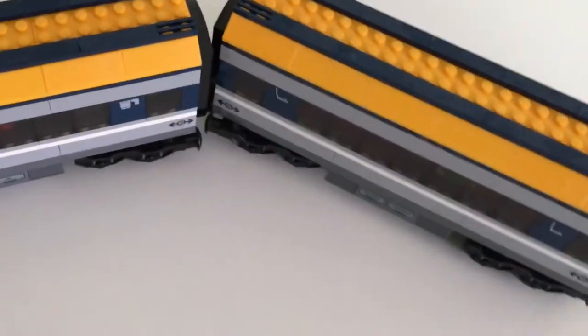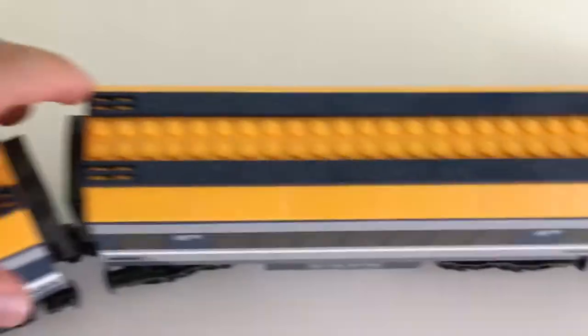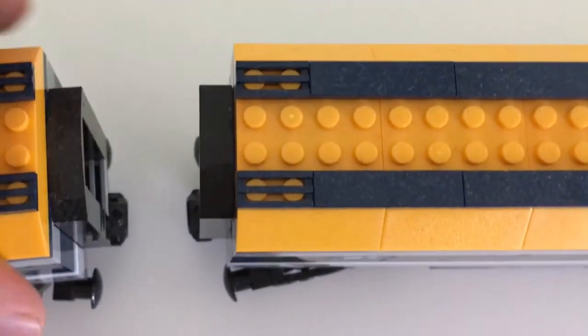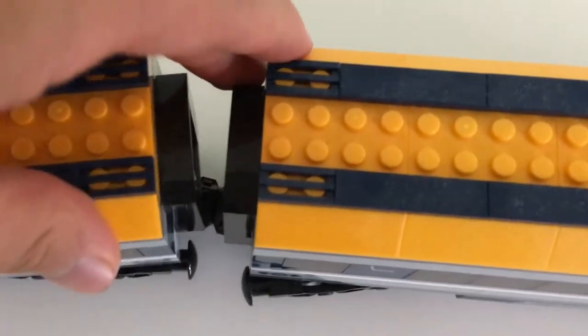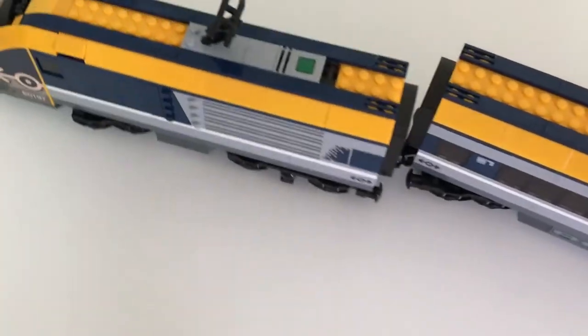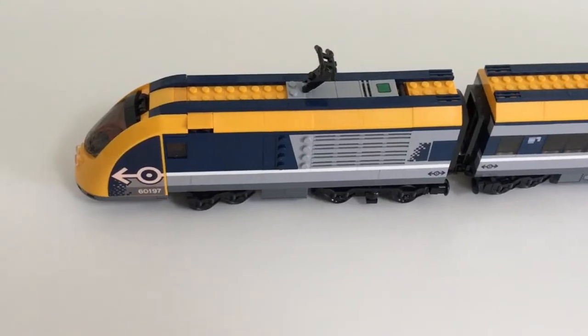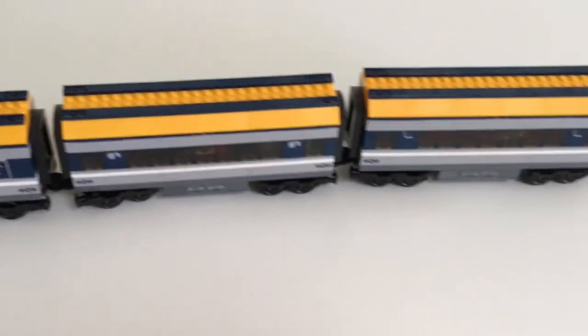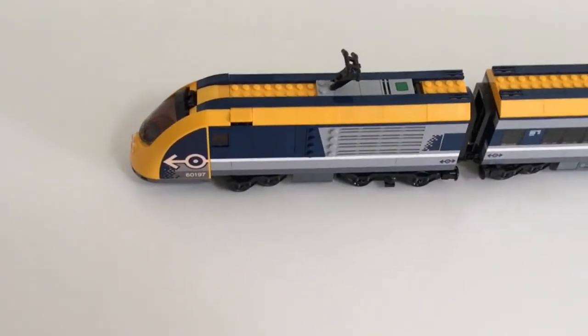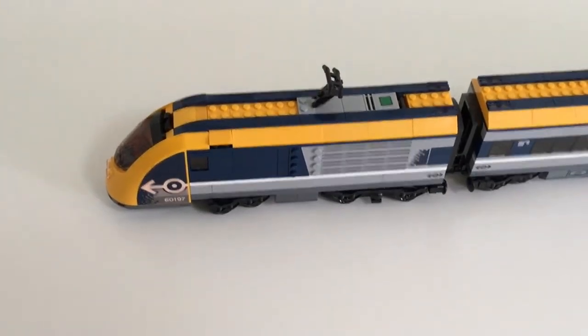One really cool thing is the way the trains connect — this is actually a magnet. I think this is so simple and one of my favorite things about this set has to be the magnets. That's just so well designed and really well thought out from Lego. Overall, I think Lego got the dimensions right for a Lego City train of this size, which is something we'll talk about more in the interior.